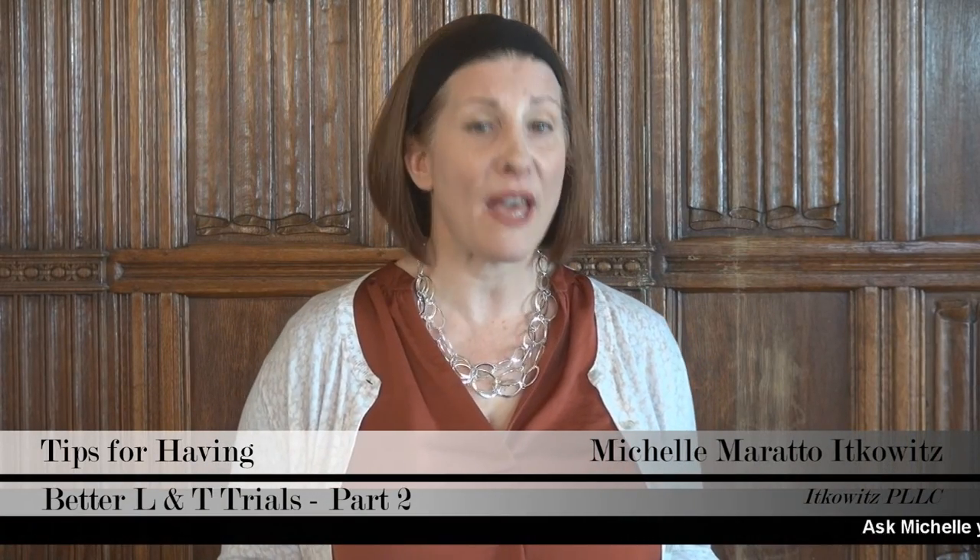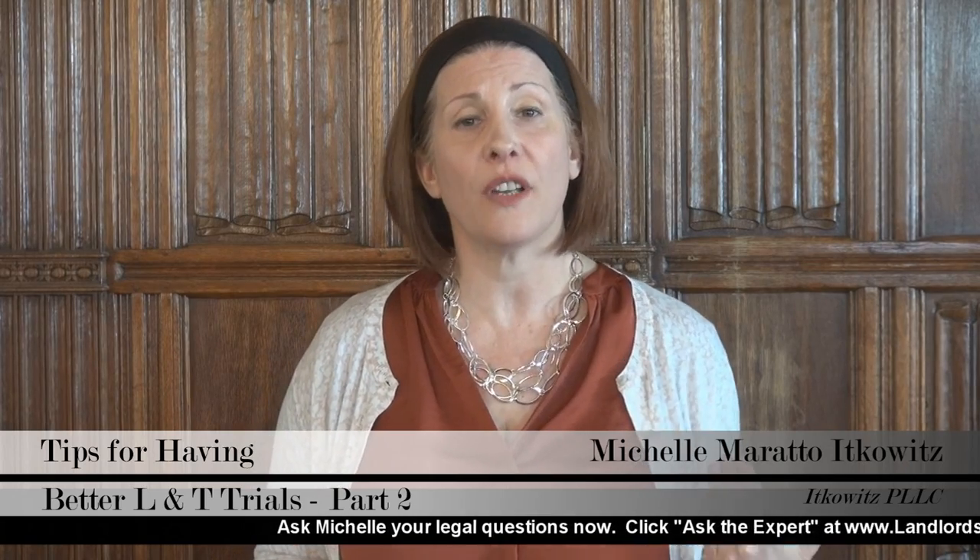Today's teaching segment is part two on tips for having a better landlord and tenant trial. I'm a lawyer and I talk to you often about legal things, but the theory is: the more educated you are and the more tools you know that are available, the better you'll be able — as a manager or landlord — to work with your lawyer or proceed pro se.